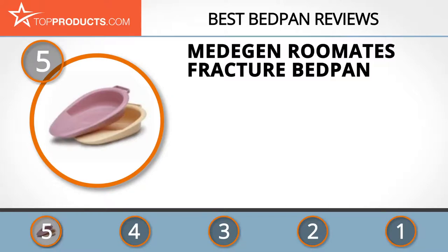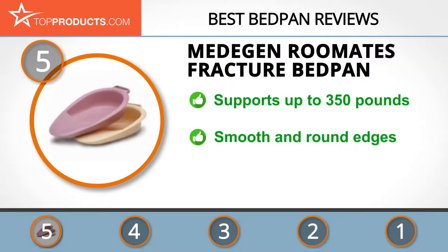At the number five spot is the Metagen fracture bedpan, chosen not only for its features but also because of its budget-friendly price tag. Metagen is a leading manufacturer of patient care products and supplies, well known for cost-effective, reliable services. The fracture bedpan is sturdy, designed for weights up to 350 pounds without breaking or straining.